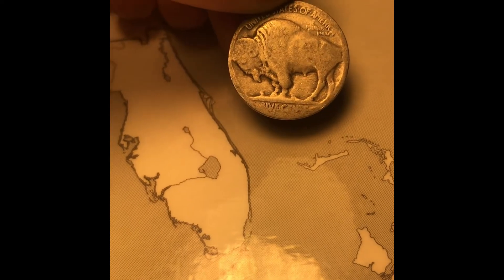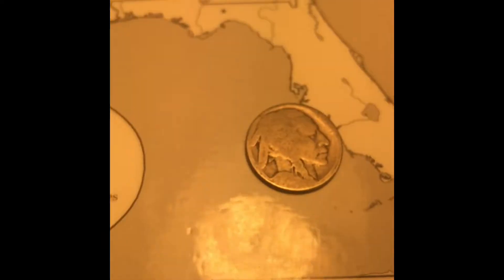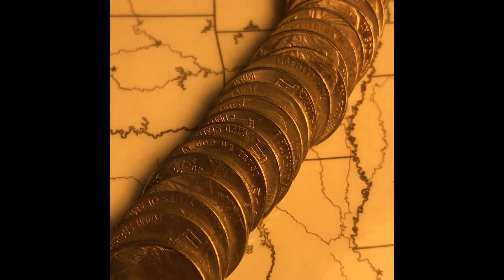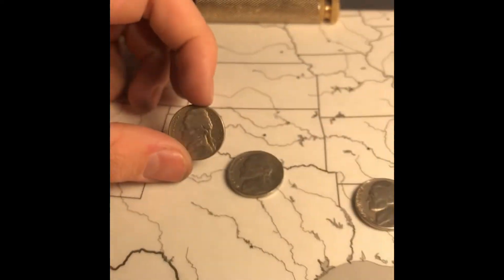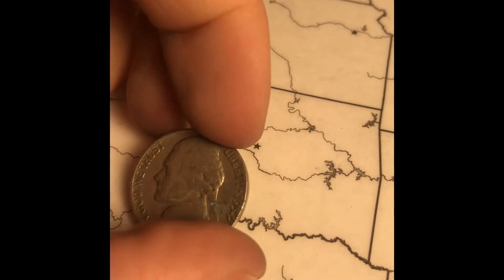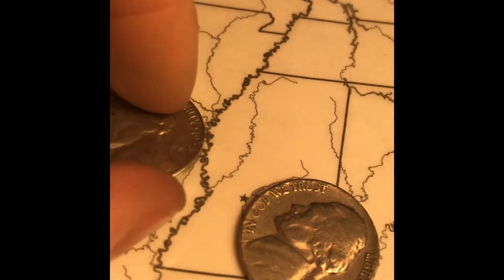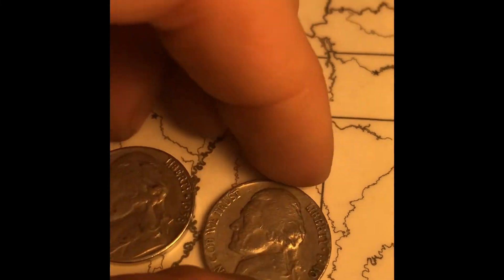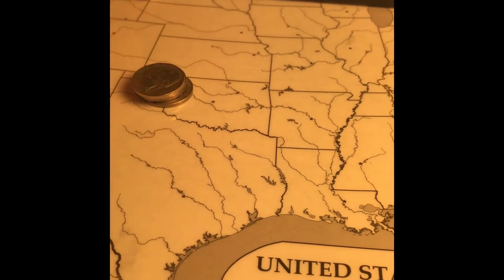I'll definitely have to make another video where I nicodate all of these buffaloes. Alright, we're all done. In those last few rolls I got a 1958 Denver, 1954 Denver, another 1958 Denver, and a 1940 from Philadelphia. Now I'm going to organize the coins and give you a wrap-up.